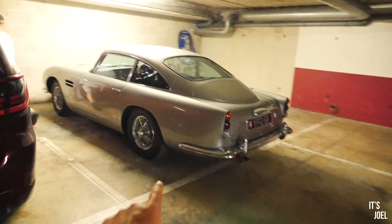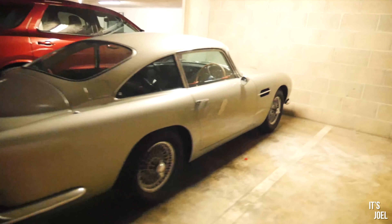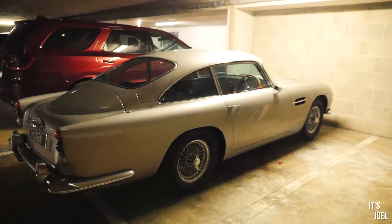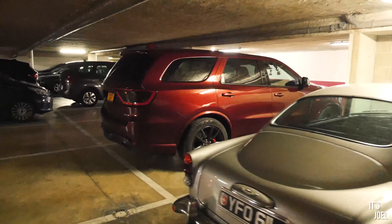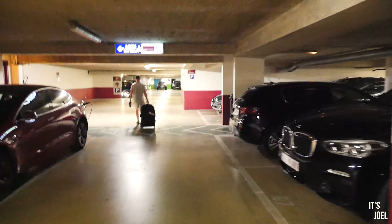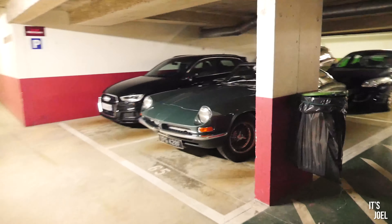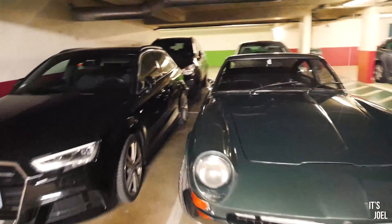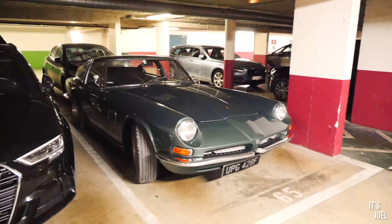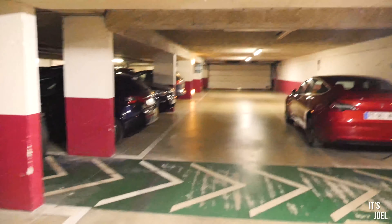Next to us we've got the Aston DB5 parked here — it's absolutely stunning. If you know anything about classics you'll know exactly what this is, a really special car. You can see just how big the Durango is next to it. A little further down the car park there's also a Tesla Model 3 charging, and then the AC Frua I mentioned earlier — it looks absolutely stunning in the sunlight. It's got a 7.2-litre V8 block in it, which is ridiculous. Tomorrow we head to Chamonix in the foothills of the Alps.